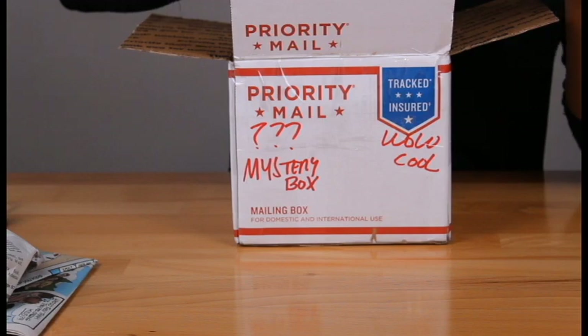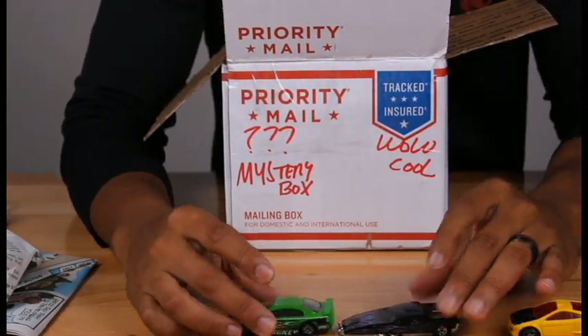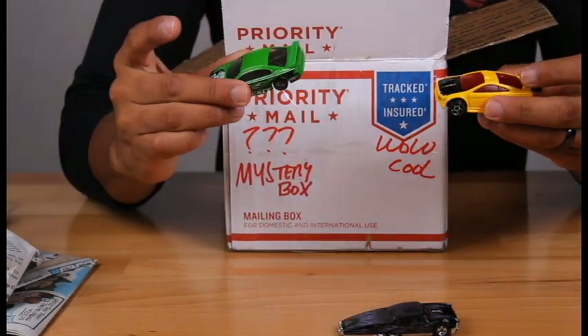Looks like I got some matchbox and Hot Wheels toys — kids would like that. Even though I probably have 100 of these already, hey, got some Hot Wheels toys. Maybe the kids can play with them.